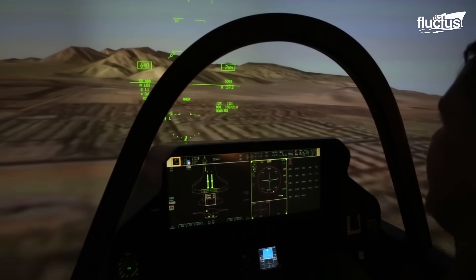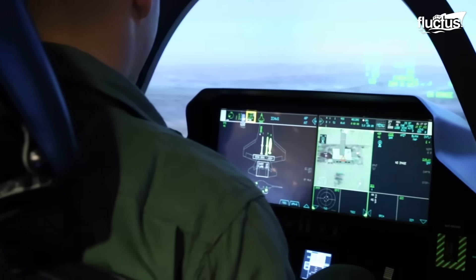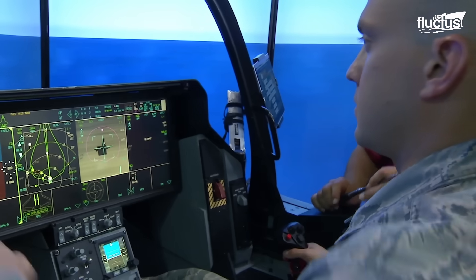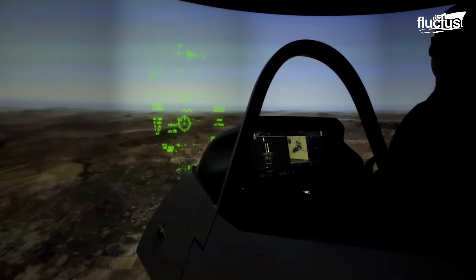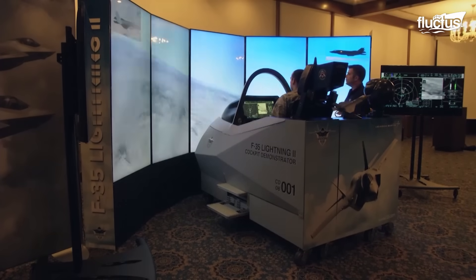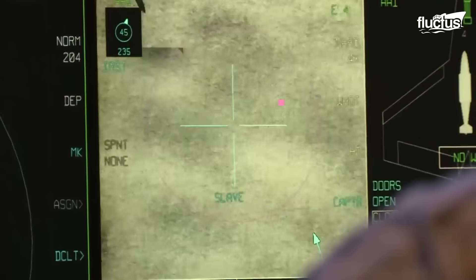The center offers highly realistic simulations of combat scenarios, allowing pilots to practice a wide range of missions and tactics in a controlled environment. Pilots learn to maximize the F-35B's stealth capabilities, including tactics for minimizing radar cross-sections and reducing their exposure to enemy threats.